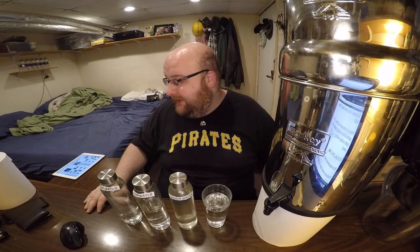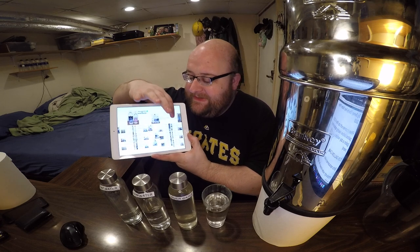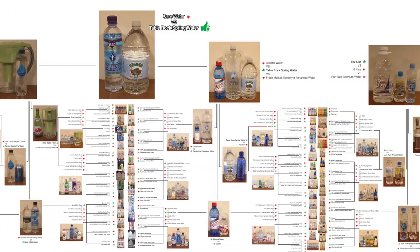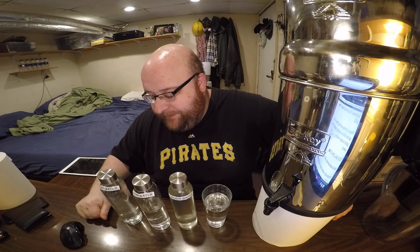We're going to do a taste test and decide which moves on to the next round. If you guys are new to this, we've been doing this comparison chart for years — we've reviewed hundreds and hundreds of different waters from all over the world. We're in the final round one video. I'm going to do a couple more rounds and then we're going to pick a final number one favorite water in episode 9000. So let's open these up and do a taste test.